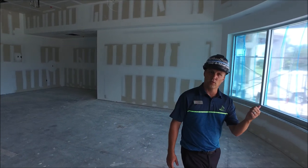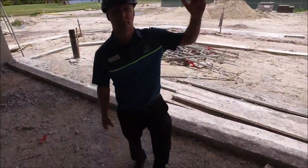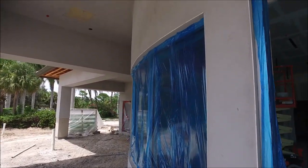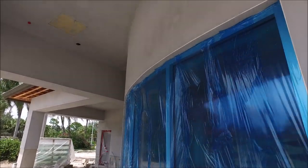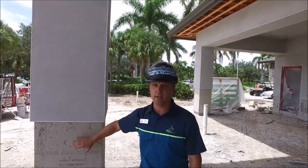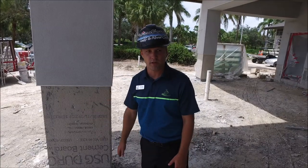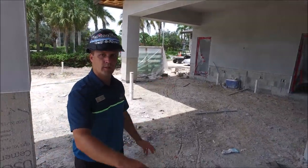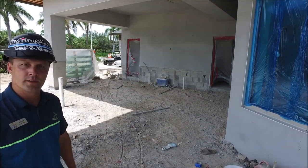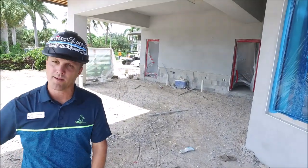Going right outside, the stucco work is continuing. You can see above us the stucco work has continued. We'll have the neutral ground color, which is a light white family, and then the decorative stone work below on the front of the building. They're starting on this side and working their way to the back. We're looking about another week on the stucco and stone work, and then we'll start finishing up the paperwork in this area.